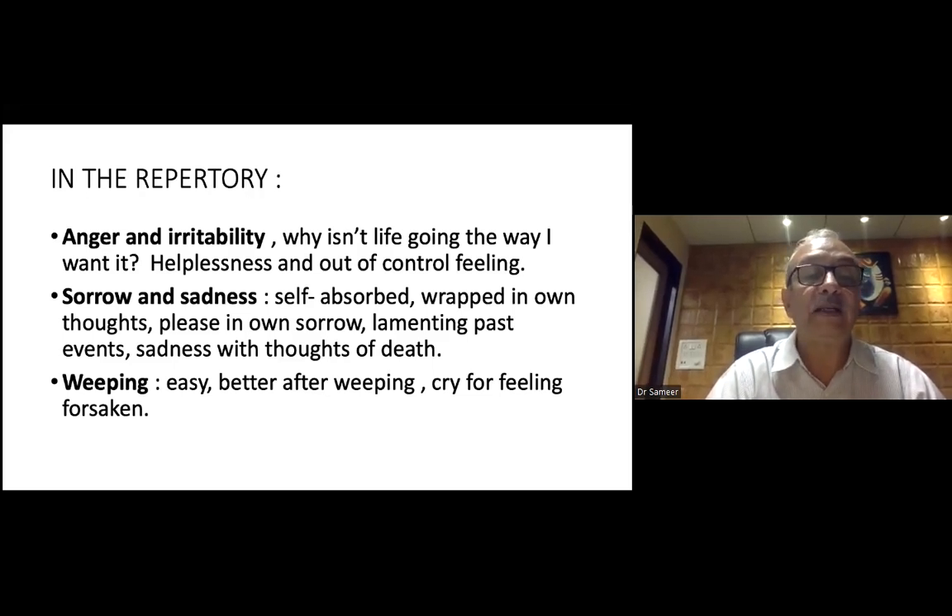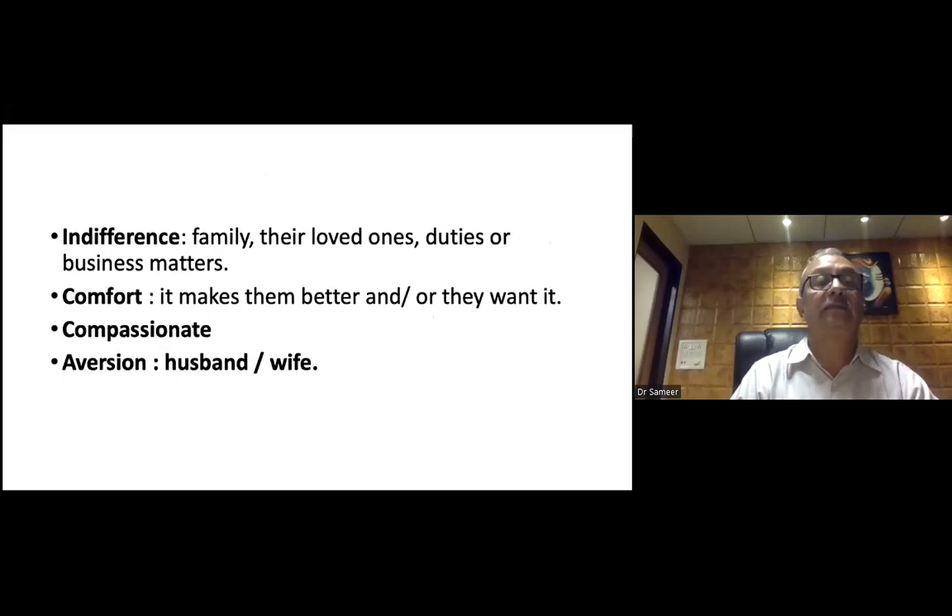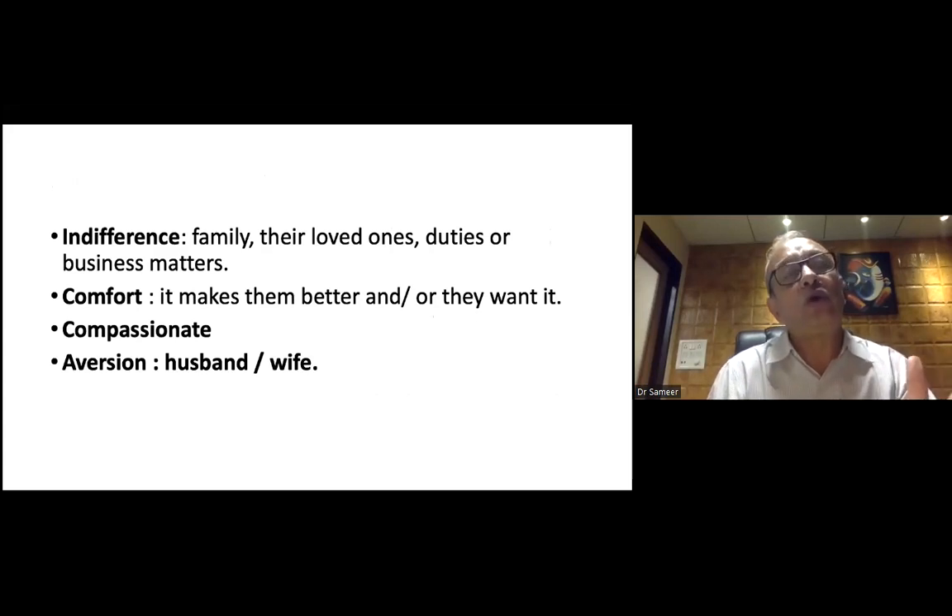Looking at weeping: they weep easily, feel better after weeping, or better while weeping — crying for a feeling of relief. Indifference is another theme: indifference to family, indifference to loved ones, indifference to beauty, indifference to business matters — very, very close to Sepia.